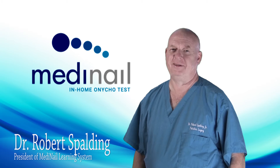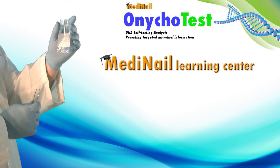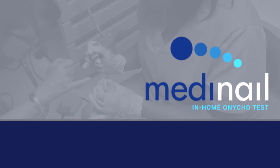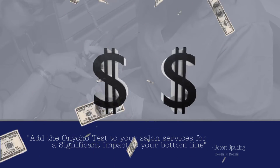Hello, I am Dr. Robert Spaulding, president of the MediNail Corporation, and I'm here to introduce the OnycoTest, which is the world's first self-DNA home test for fungal toenails. And if you are a nail technician, the OnycoTest can have a significant impact on your bottom line.